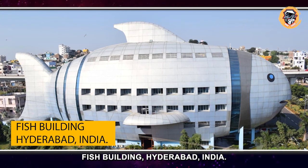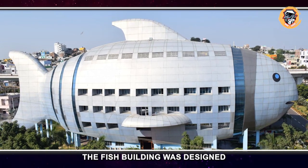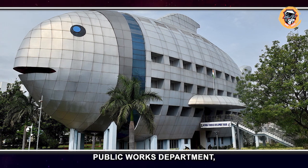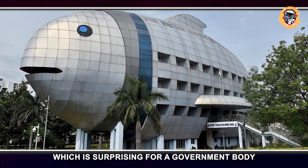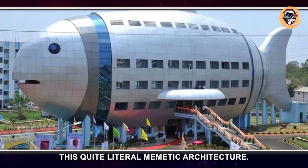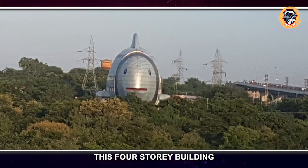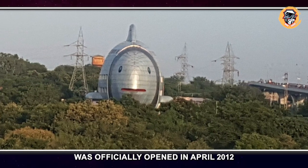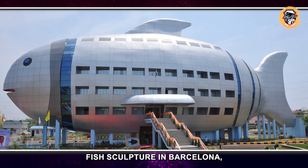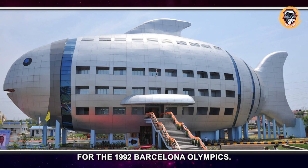Fish Building, Hyderabad, India. The Fish Building was designed by India's Central Public Works Department, which is surprising for a government body to sponsor this quite literal mimetic architecture. This four-story building was officially opened in April 2012 and was inspired by Frank Gehry's monumental fish sculpture in Barcelona, which was completed for the 1992 Barcelona Olympics.